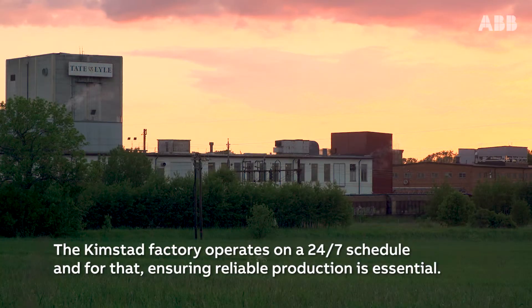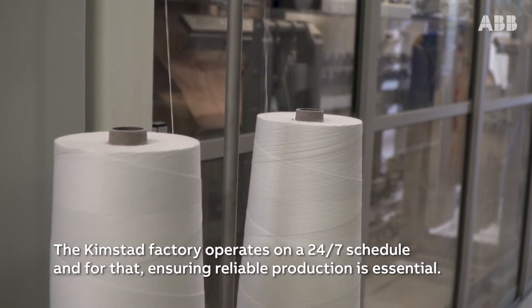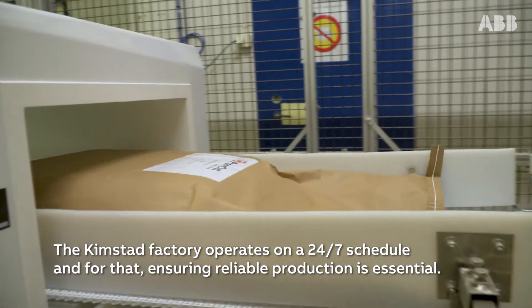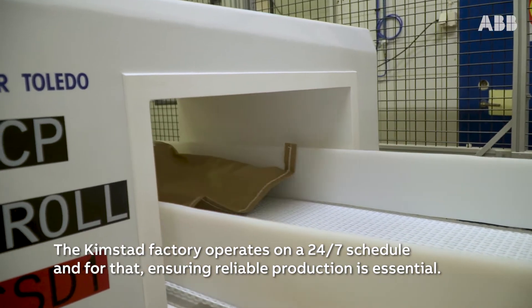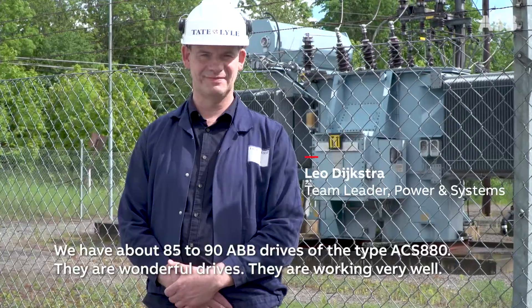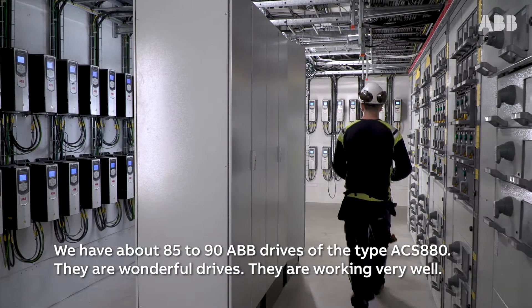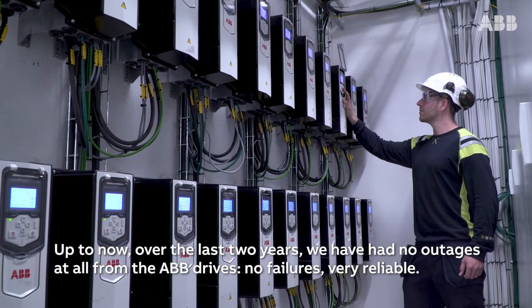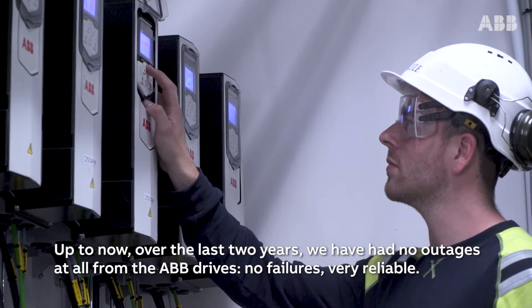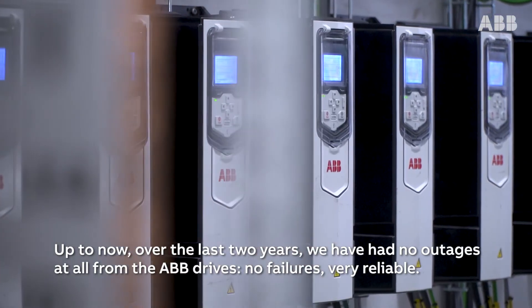The Kimstad factory operates on a 24-7 schedule, and for that, ensuring reliable production is essential. We have about 85 to 90 ABB drives of the type ACS 880. They are wonderful drives and they are working very well. Over the last two years, we had no outages at all from the ABB drives — no failures, very reliable.